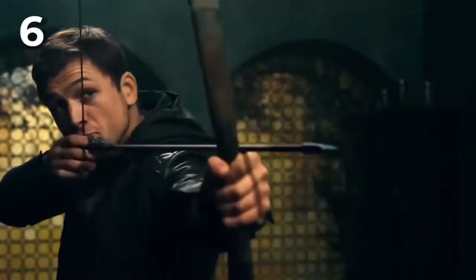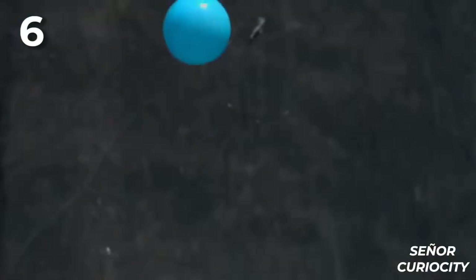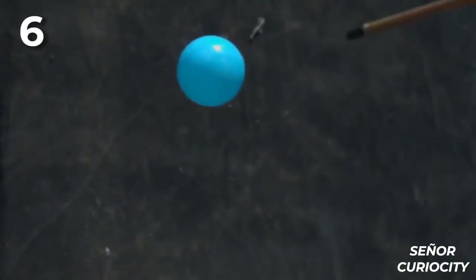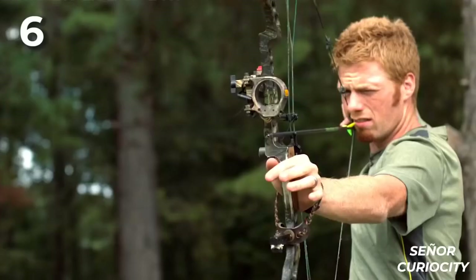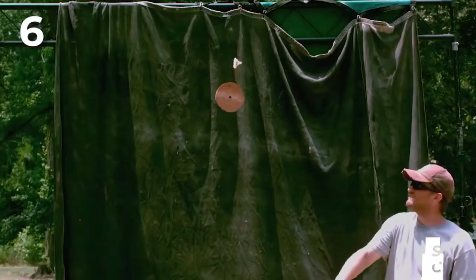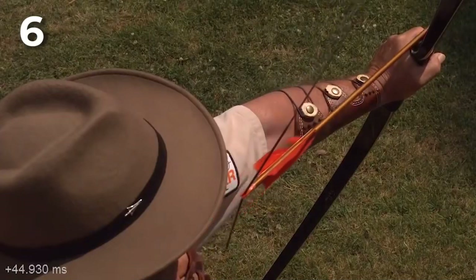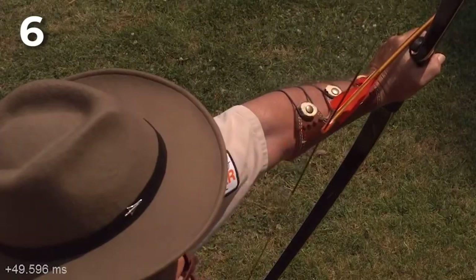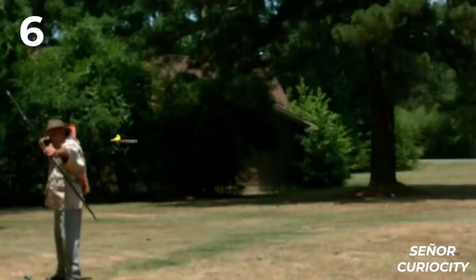Six: before firearms were invented, the most common way to harm someone from a distance was with arrows. But surely you didn't know that this successful invention manages to be so effective, even moving in this way as it flies through the air. As seen in these intriguing slow motion videos, once the archer releases the arrow, the built-up tension in the bow propels it forward. The problem is that since the back of the arrow travels faster than the front, it's going to bend during its journey, although this won't harm the precise shot in the slightest.